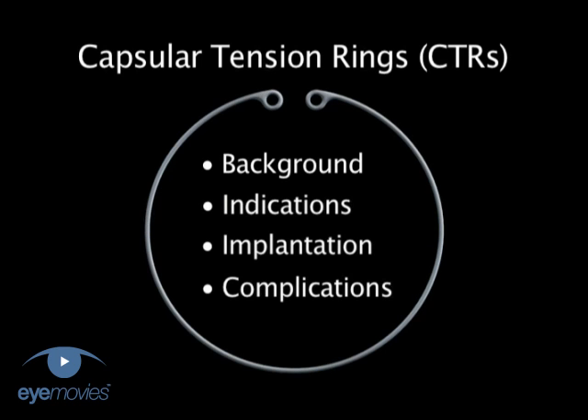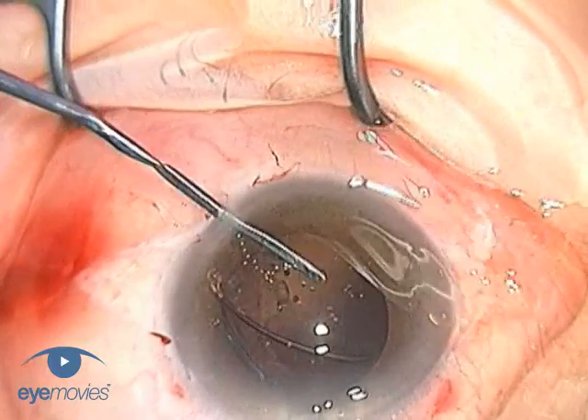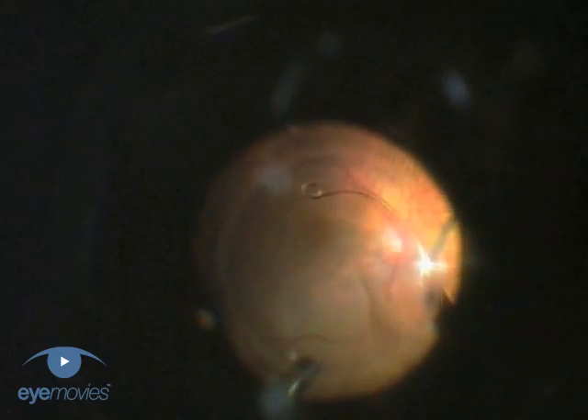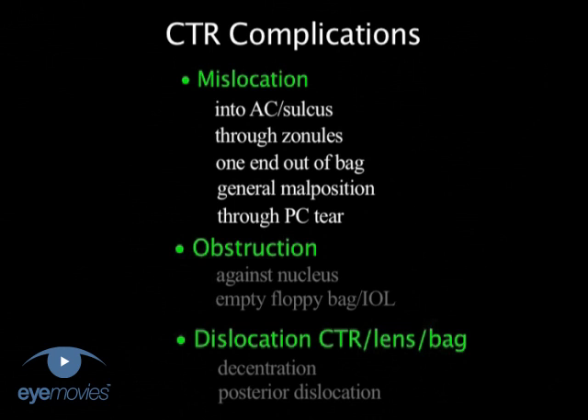Unfortunately there are many potential pitfalls and complications that are associated with the use of capsular tension rings. This is especially so for the inexperienced or occasional user, which in reality refers to nearly all of us. In practice, most of these problems are avoidable by firstly mastering the techniques for successful implantation and secondly being aware of the more obvious bear traps to watch out for.